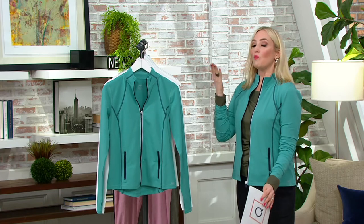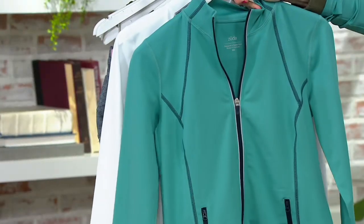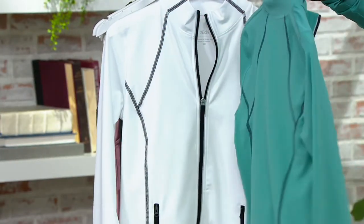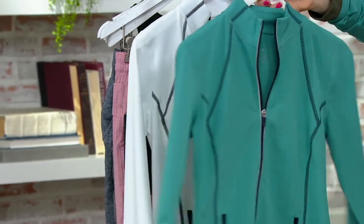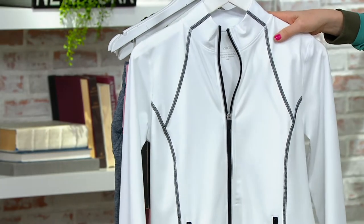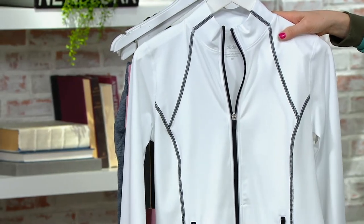Two colors — one very pretty color, one very practical color, but both a little bit different. This is your beautiful teal blue, and here you can really see those seaming details done in navy. And then our bright white with the contrasting zipper and seaming details done in black, which I just love. I love that bold contrast look.